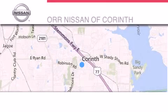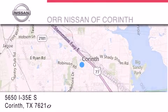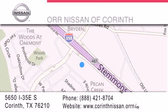Thank you for considering Orr Nissan of Corinth for your next luxury vehicle. If you have any questions, please visit our website, give us a call, or stop by our dealership located at 5650 Interstate 35 East South in Corinth.